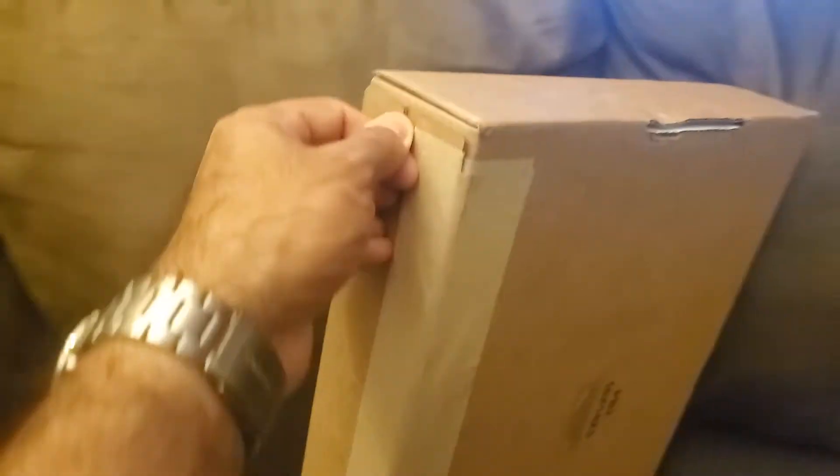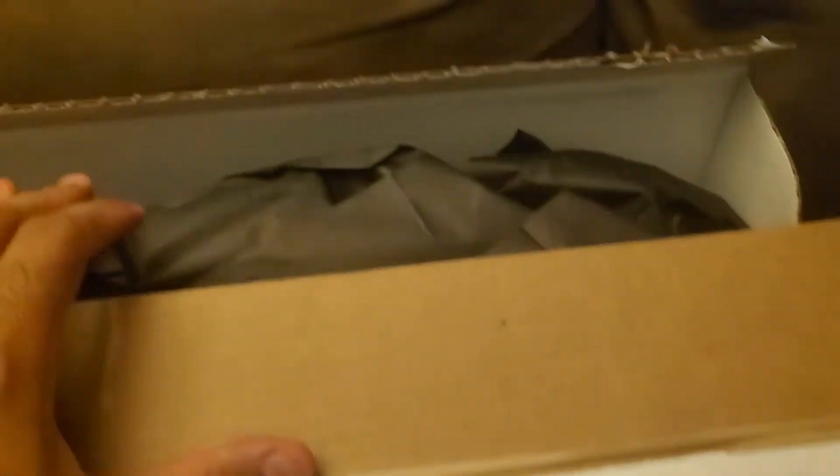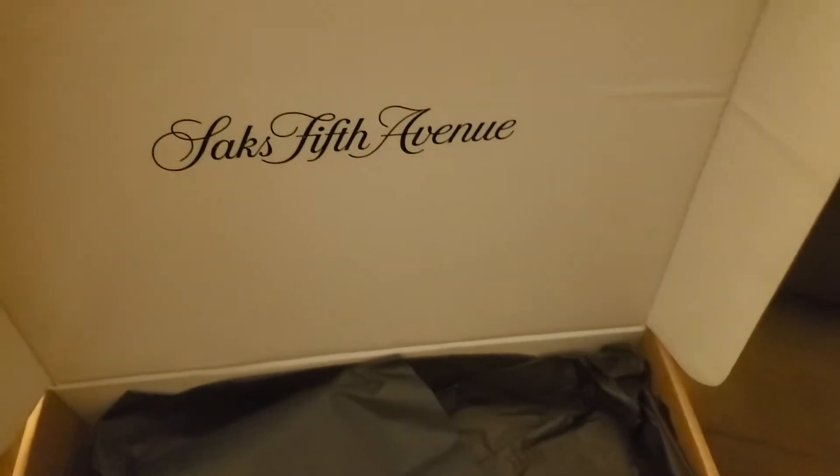They shipped it in this box here, let's open this sucker up. Saks — I like the wrapping here, it's a lot of extra stuff in here. This is the item, nothing else in the box.